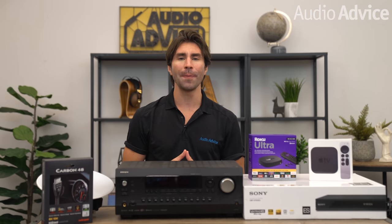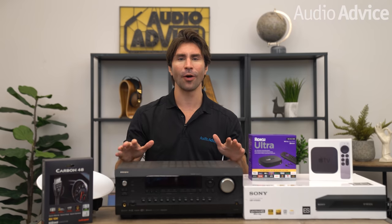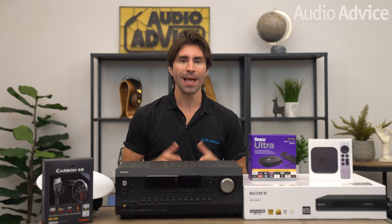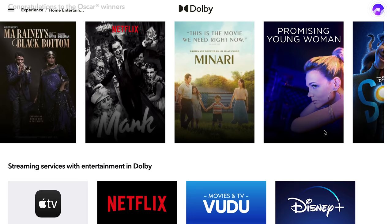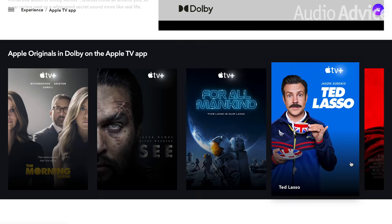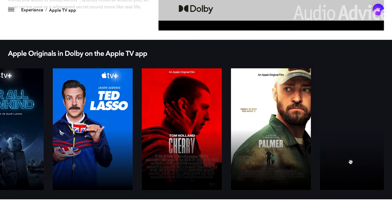Hey everybody, this video is all about Dolby Atmos and the best hardware options for watching movies at home this year. Now, as more new movies and TV shows continue to come out on streaming platforms, you will not want to choose upgrades for your home theater system until you watch this video.